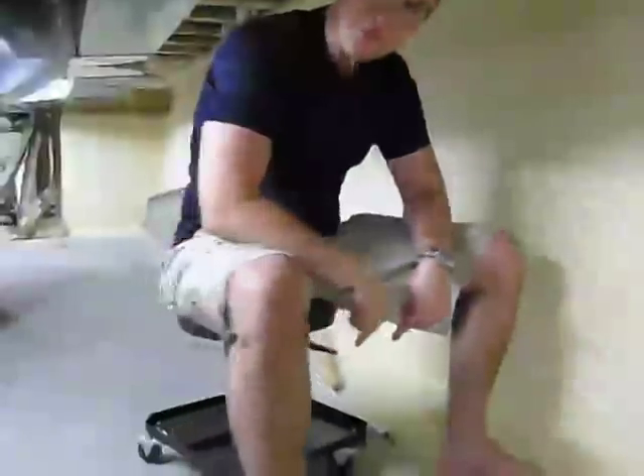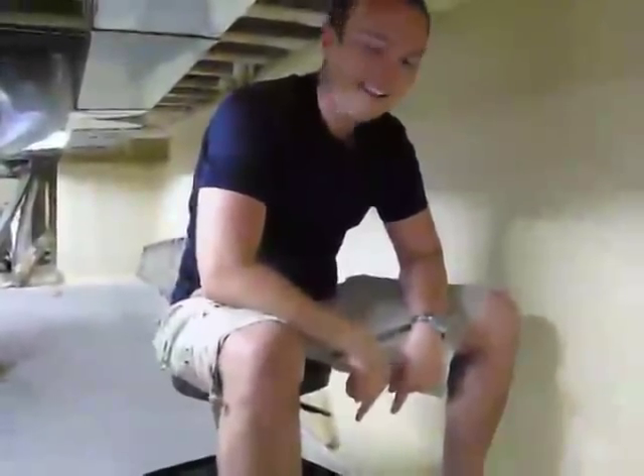This is an example of a perfect crawl space. What I'm riding on is a mechanic's stool, which is great to get around in one of these crawl spaces.